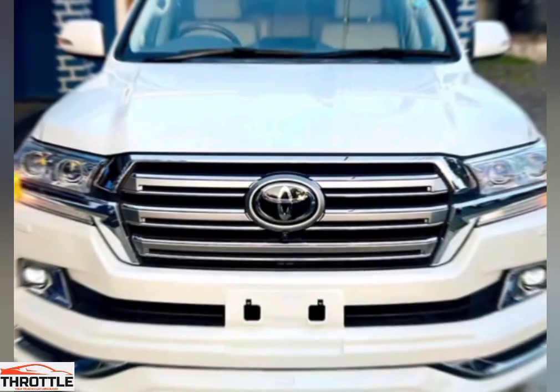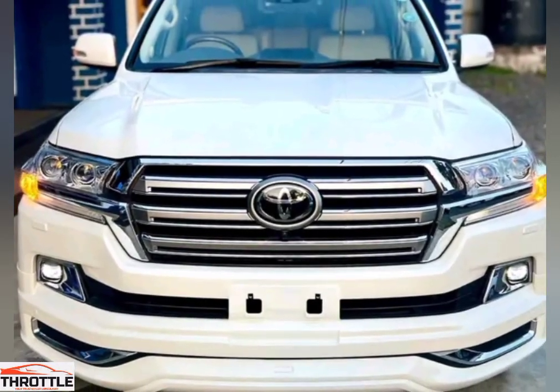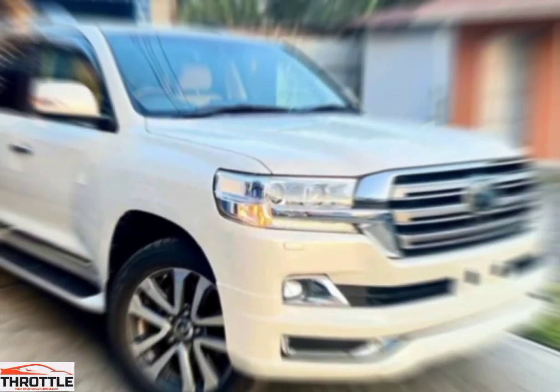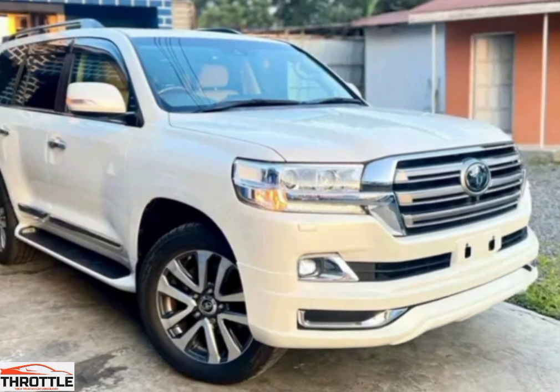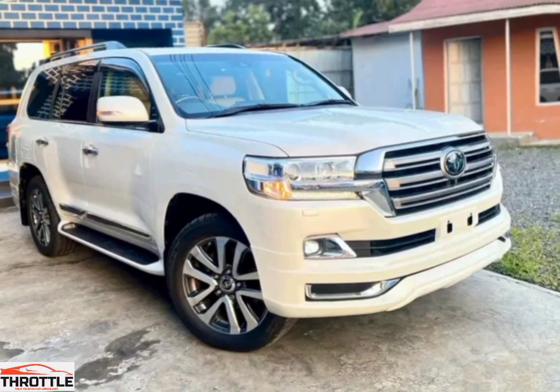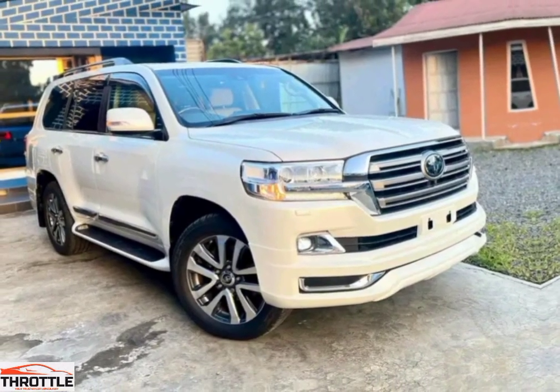Welcome back to the Throttle channel. Today we are unveiling the all-new Toyota Land Cruiser ZX, the ultimate off-road beast. With its new shape, the Toyota Land Cruiser ZX exudes a sense of boldness and strength. Its sleek design and muscular curves make a statement wherever it goes.